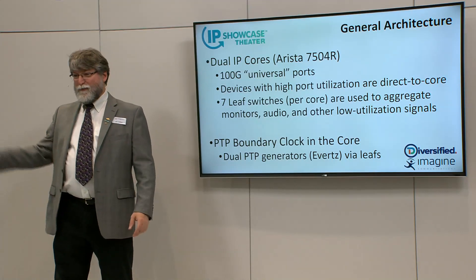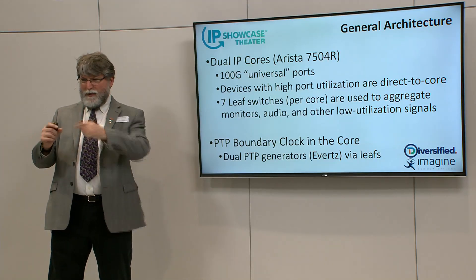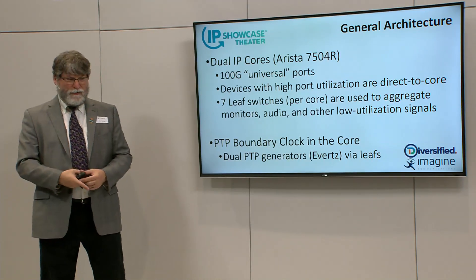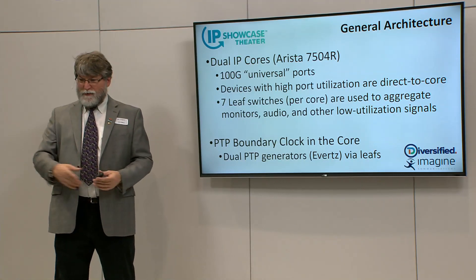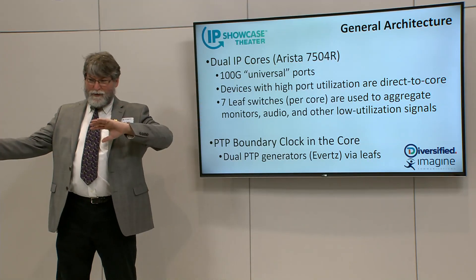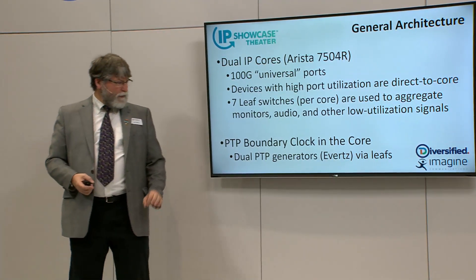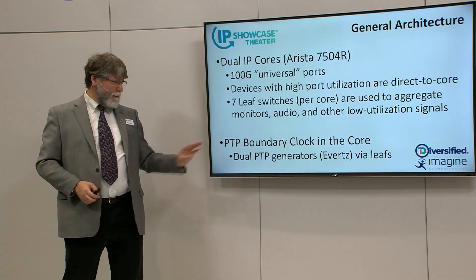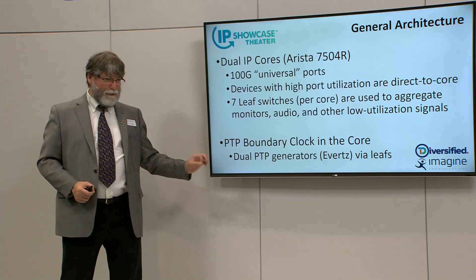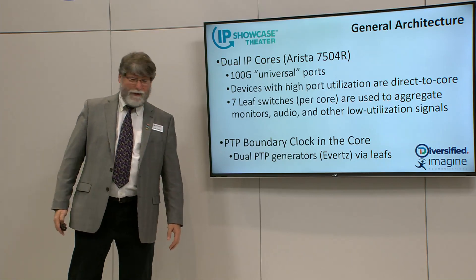Just in time — there'll be 400-gig ports next year, but that's another matter. The design is such that any device with very high utilization goes straight to the core, but devices with relatively low utilization — 10-gig or even 1-gig audio — go into a leaf switch. There are seven leaf switches on each core side to aggregate small stuff into the core, plus of course main and protect cores. PTP boundary clock is also supported in the core, which is very important for security and stability.